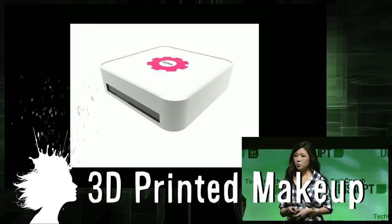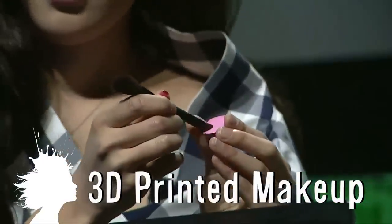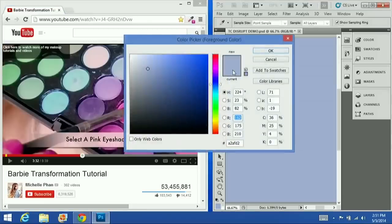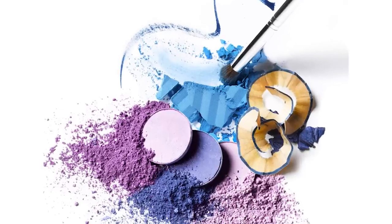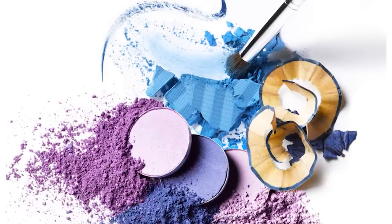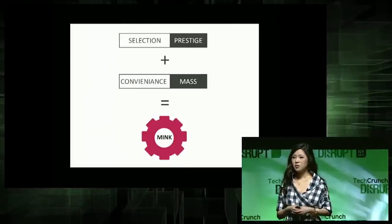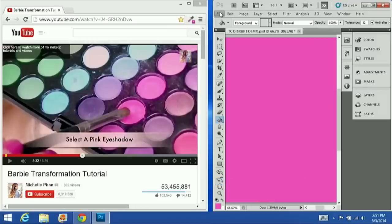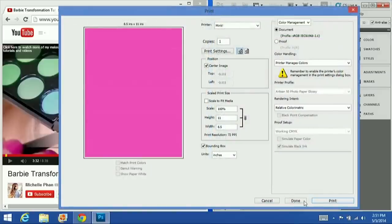Mink is a 3D printer that prints makeup. It allows users to choose any color from an image online and turns it into a wide array of makeup products, from eyeshadow to lip gloss. Because most makeup products are created from the same basic substrates, this technology could provide access to any makeup at an affordable price, since many products and colors are not available in chain stores.